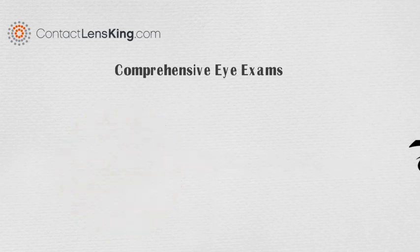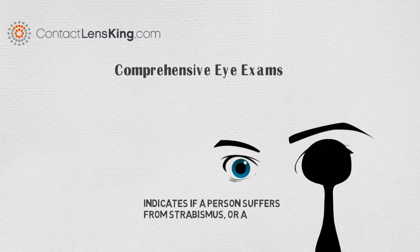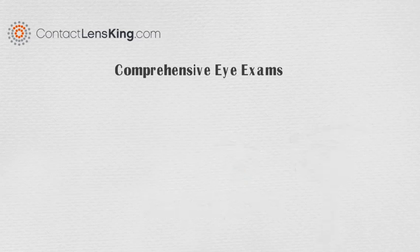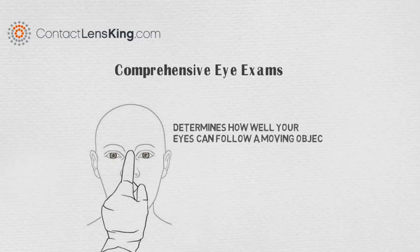A cover test is used to indicate if a person suffers from strabismus or amblyopia. An ocular motility test determines how well your eyes can follow a moving object.